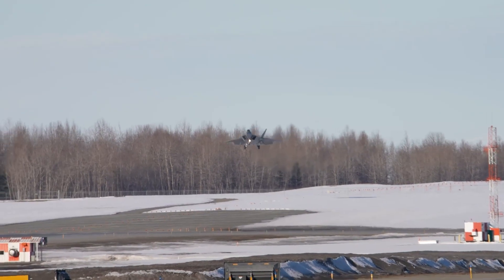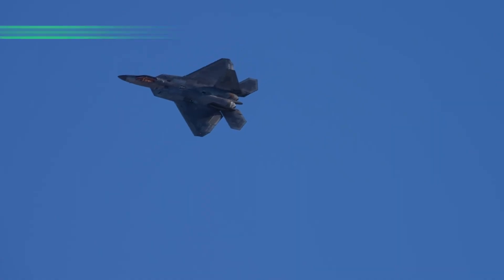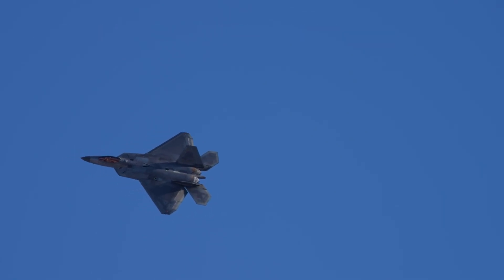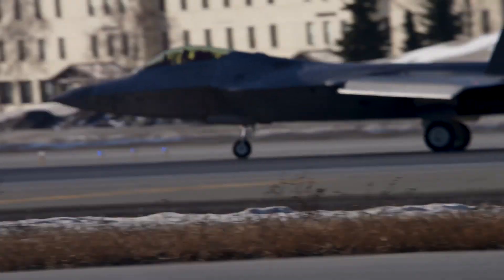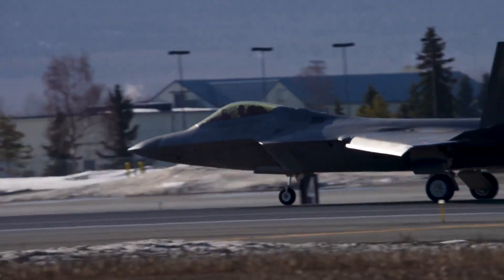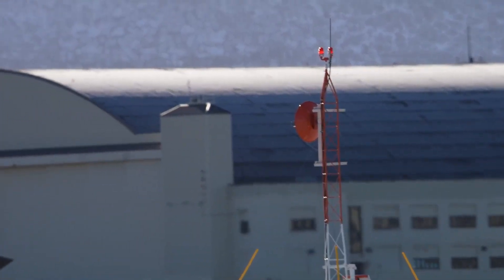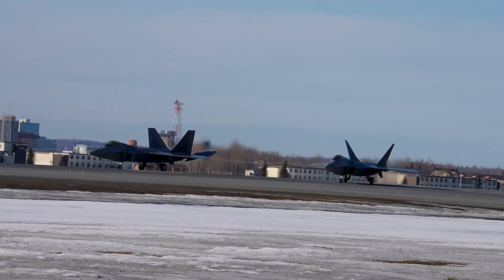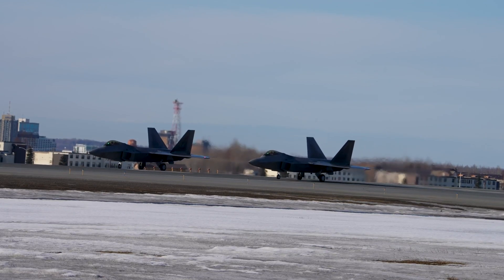Maneuverability is key in air combat, and the F-22 Raptor shines in this aspect. Its thrust-vectoring nozzles, combined with a powerful twin-engine setup, grant the aircraft exceptional agility. By controlling the direction of its engine thrust, the Raptor can perform jaw-dropping aerial maneuvers, such as Pugachev's Cobra and the Herbst maneuver, outmaneuvering and outclassing its adversaries in close-range dogfights.